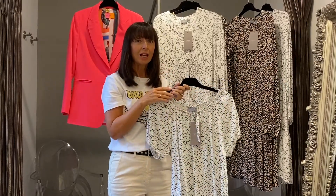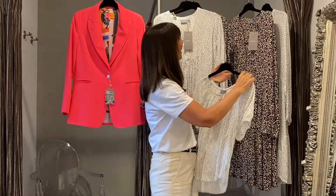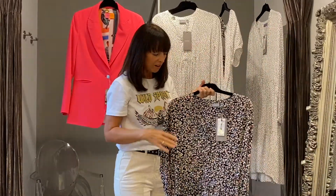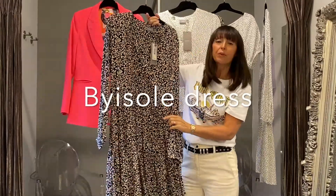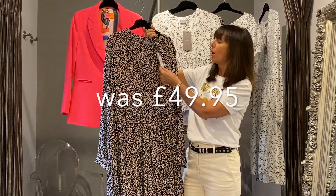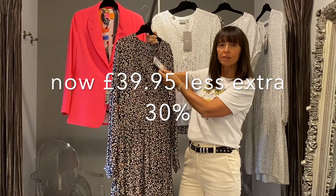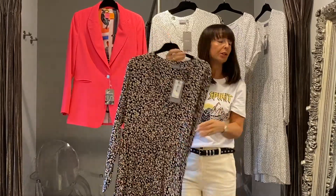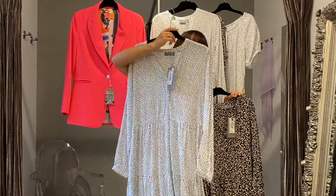Those final prices include the extra 30%, confirmed. The gypsy dress — very, very easy to wear. You can take it through into the autumn just by putting on opaque tights and boots. It was £49.95, down to £39.95, and now down to £27.95 — a really, really good bargain. It also comes in the white spotty print as well.